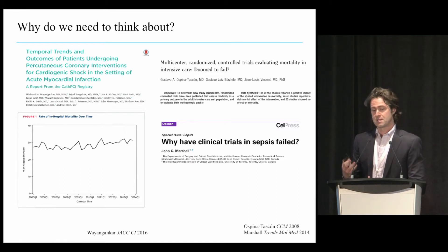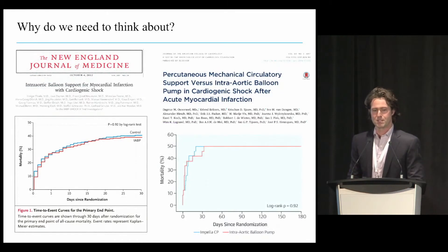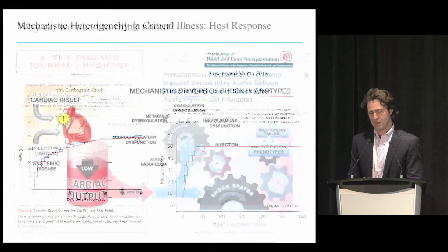This has also been true in sepsis, where mortality has only improved in the last few years because of process-related care patterns—certainly not because of the numerous trials that have been applied to these patients. In cardiogenic shock, it's not for lack of trying either. We've applied a number of therapies and device-based approaches that have tried to restore the hemodynamic insult, but none of those therapies have really led to a meaningful improvement in outcomes.